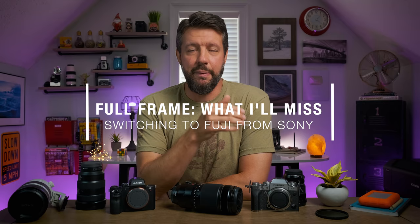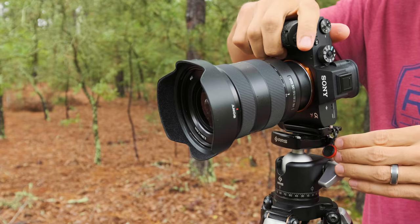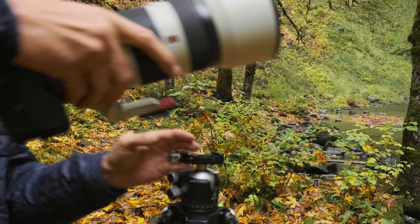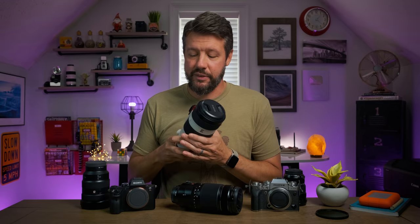As far as the things I'm going to miss about not using full-frame Sony cameras anymore — one of the big ones is the G Master lens lineup. I have become a huge fan of Sony's G Master lenses. I think these are some of the best lenses in the industry. I haven't used Fuji's Red Badge XF lenses much at all really, so I don't have a whole lot to compare them to, but the G Master lenses are the best lenses I've ever used. So I do think I will miss them, at least for now.